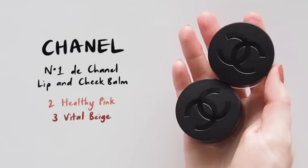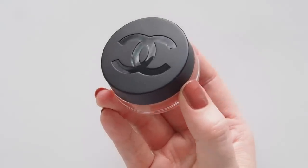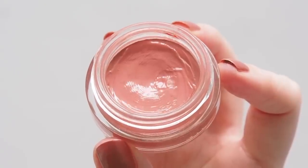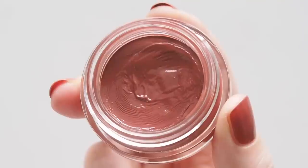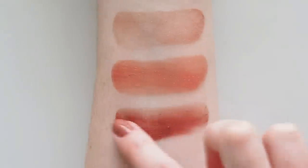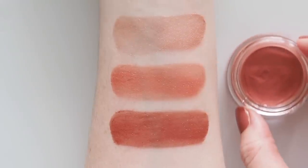My running 2022 favorites list is already growing. Hello, number one to Chanel lip and cheek balm — another balmy option with a much thinner consistency. The surface is more slippy, so you can pick up quite a lot of product. It's much more pigmented, but it sheers out nicely too. Healthy Pink is a muted medium pink, and Vital Beige is a deeper browny berry. Both look effortlessly cool patted onto cheeks and lips for a dewy flush.